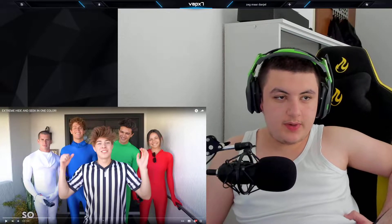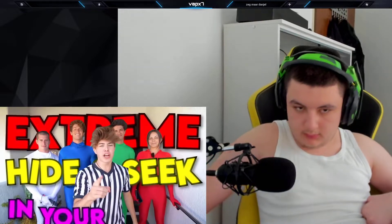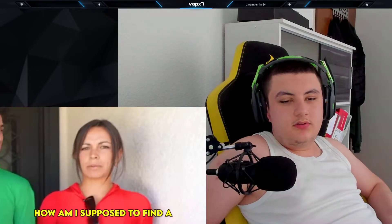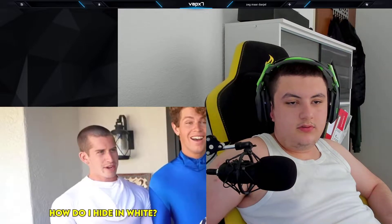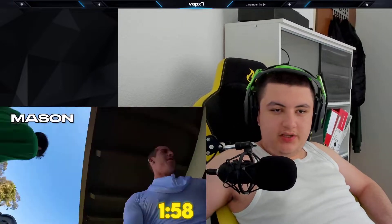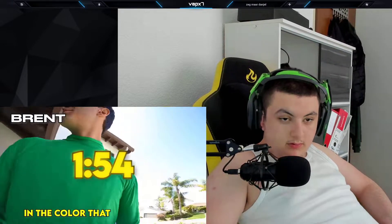All right, let's watch this — extreme hide and seek in one color! Today we're playing extreme hide and seek where whatever color you're wearing is the hiding spot you have to hide in. How am I supposed to find a red hiding spot? How do I hide in one? With that being said — ready, set, go! They only have two minutes to hide in the color they're wearing.